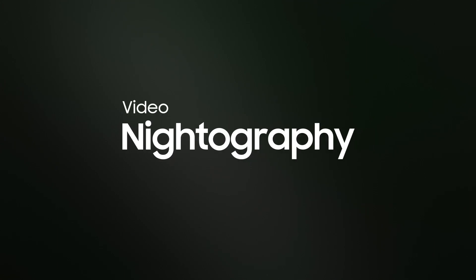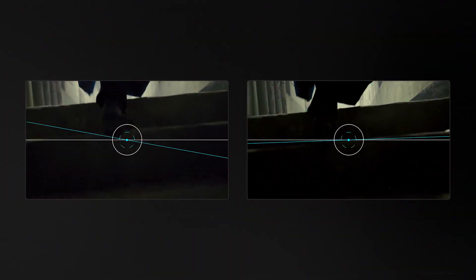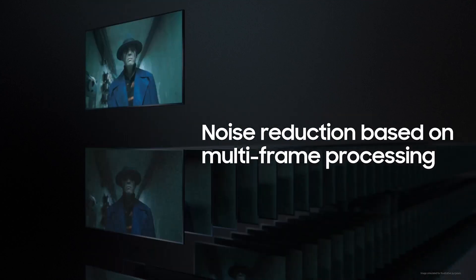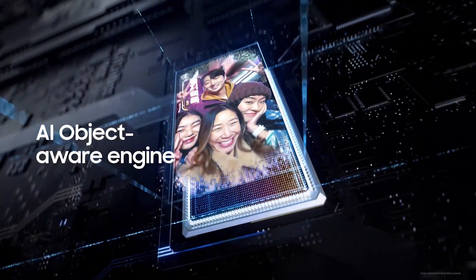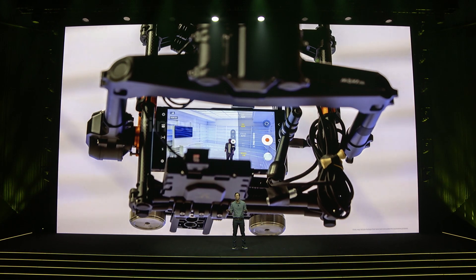Vivid colors, even at night. OIS hardware works alongside adaptive VDIS to increase the steadiness of your footage. With AI, minimize visual noise, reduce overexposure and color saturation in your videos. The AI object aware engine enhances the details. Create epic content with Galaxy.